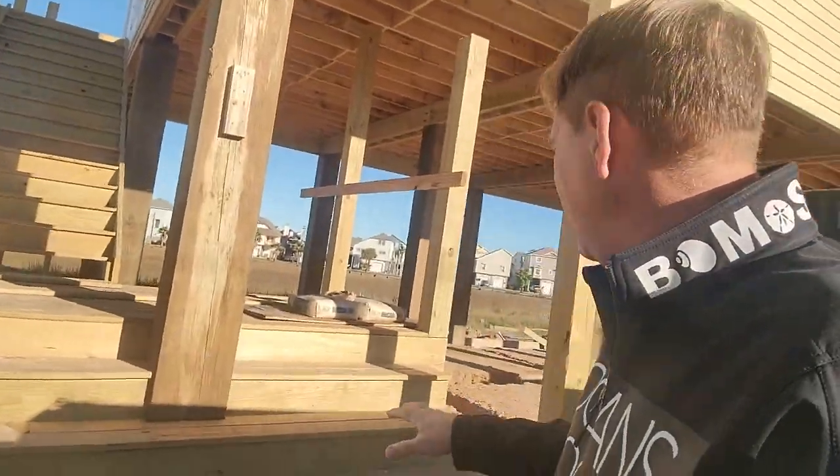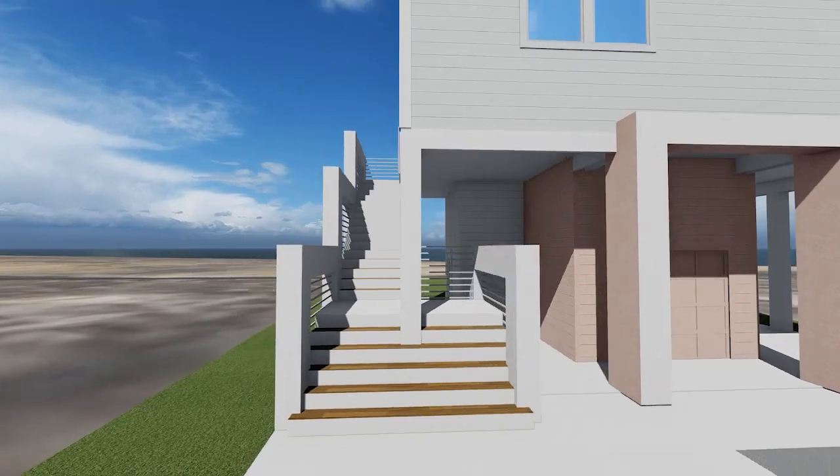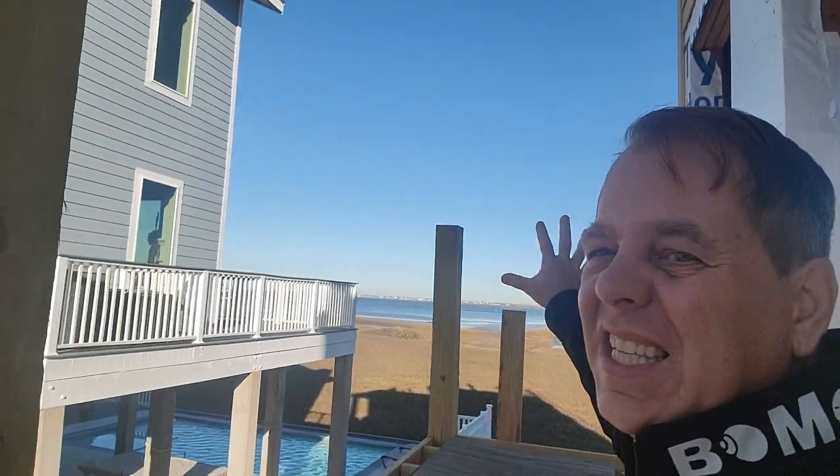I love this double stairway. This is going to be closed in. Let's go have a look around. Oh my gosh, look at this view. There will be nothing built here. This is fantastic.